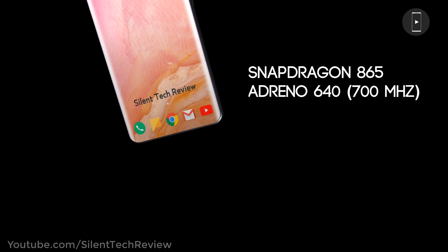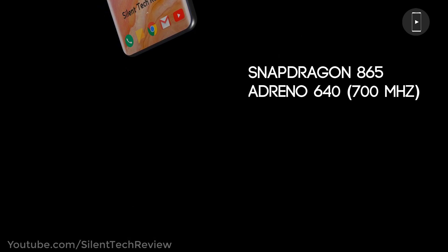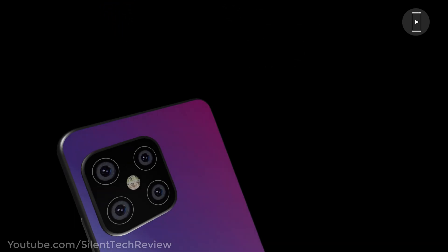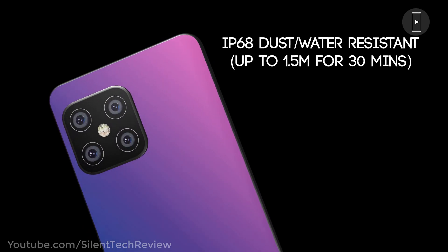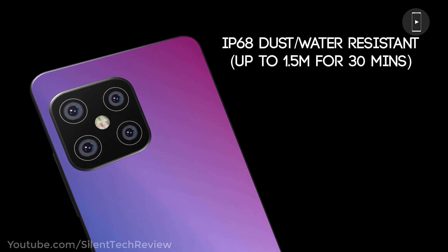Snapdragon 865 processor with LPDDR5 RAM. IP68 dust and waterproof rating of 1.5 meters for 30 minutes.